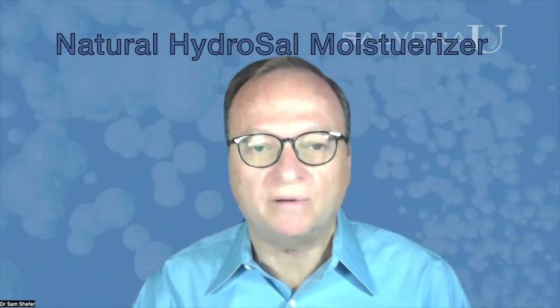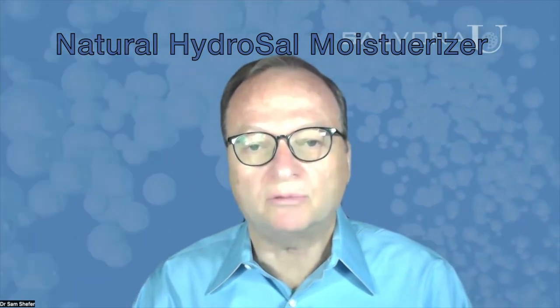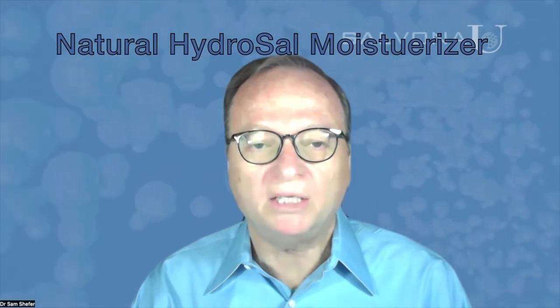Hello, my name is Sam, Sam Sheffer from Salvona Technologies in New Jersey, USA. The purpose of this short video is to present you with a new technology called Natural Hydrosal Moisturizer. This advanced raw material is used to address the need to repair and treat dry skin faster and for longer.